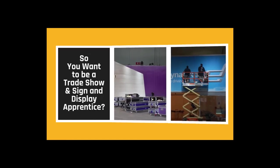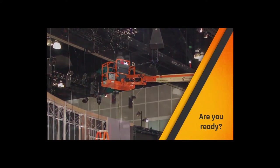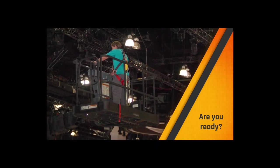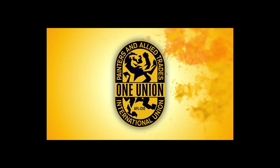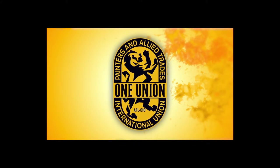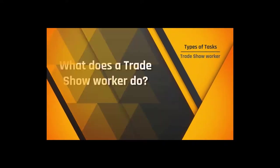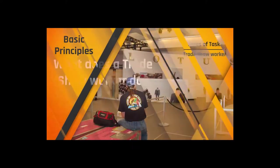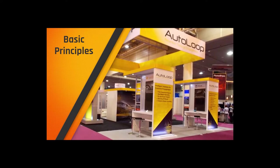Have you ever been to a boat or auto show? How about a consumer product show? Did the design of a sign on a local business or a billboard on a highway catch your eye? If so, pursuing a career in the IUPAT trade show or sign and display crafts may be right for you. Trade show workers move and handle freight, rig equipment, and set up and dismantle exhibits and modular systems. They transform empty facilities into a full show presentation quickly and efficiently.